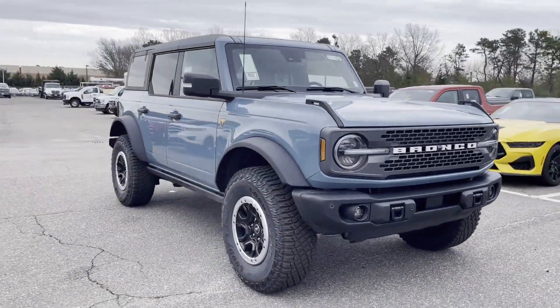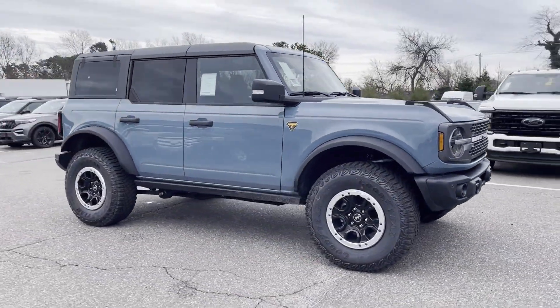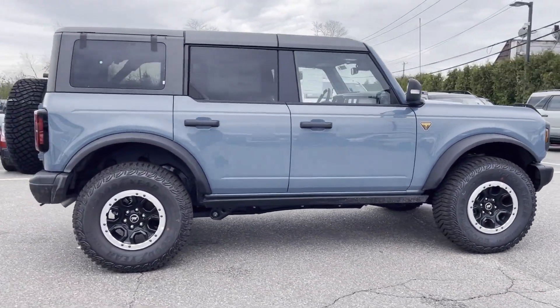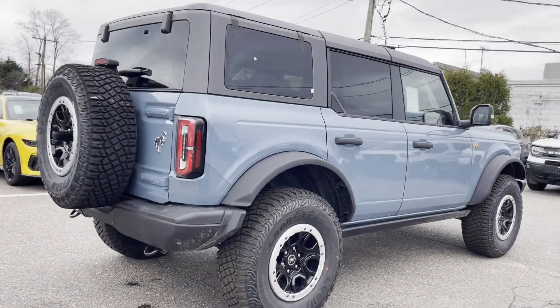2023 Ford Bronco. This SUV offers space as well as power and performance. If you're looking for extras, look no further than these built-in features.